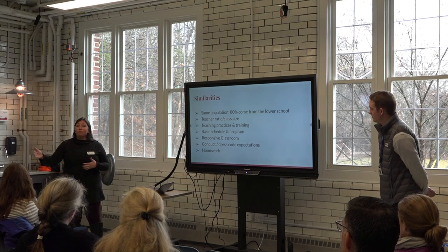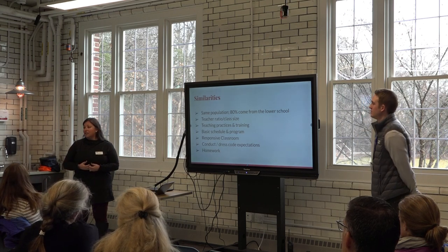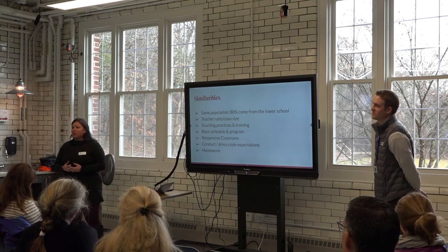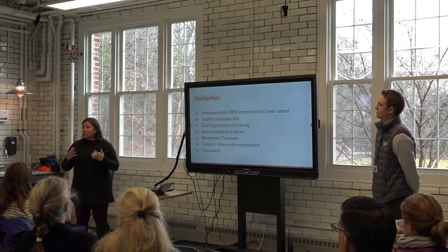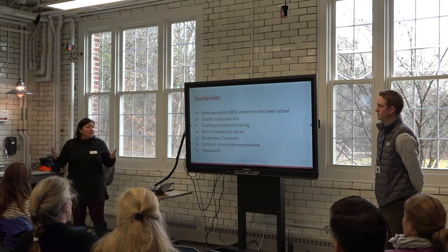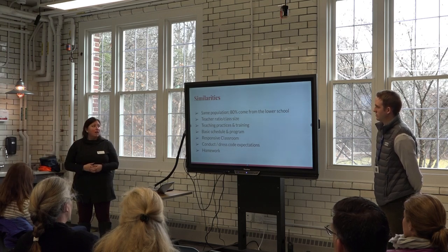At the end of the day, students return to their homerooms for a block of time we call NCLU — No Child Left Unorganized. It's an opportunity for students to meet with advisors and other adults to make sure they feel secure about going home to do their homework. Conduct and dress code expectations are all the same; they won't feel any different there.